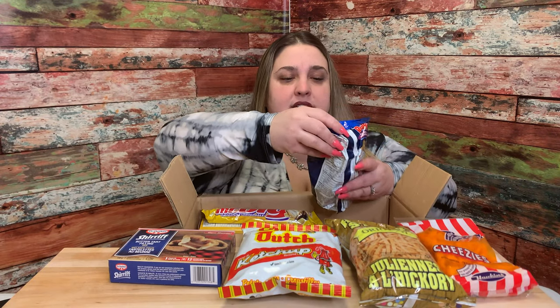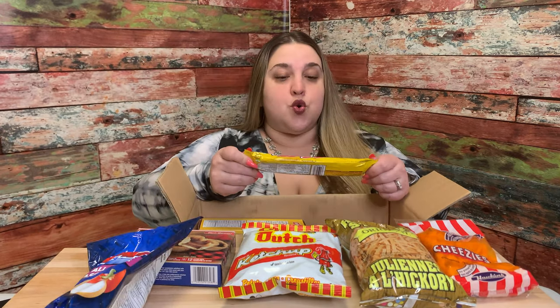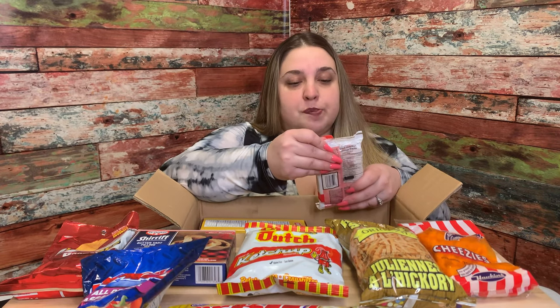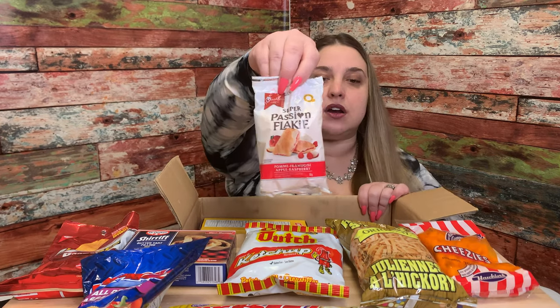Cheesies! Ruffles. All Dressed — looks like it's in French. Mr. Big. Ximicity. Crisper's BBQ. Super Passion Flake — apple raspberry, looks like a tart of some kind. That looks really good.